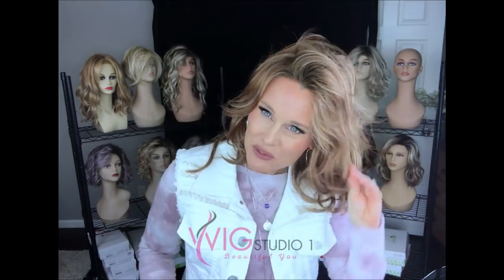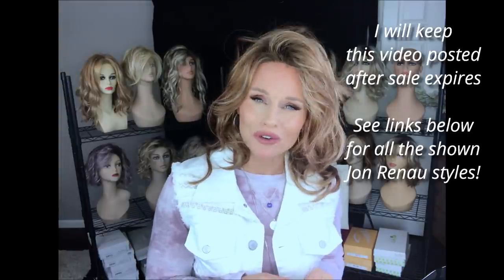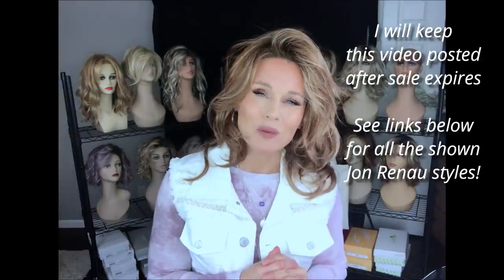Thank you for joining me today for this try-on in celebration of the Jon Renau sale going on at Wig Studio One from May 2nd through May 10th, in honor of mothers and mothers of others. Use the code JR30 for 30% off your Jon Renau styles. See you next time on Taz's Wig Closet at Wig Studio One.